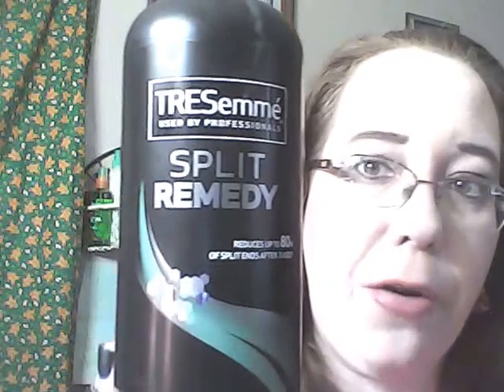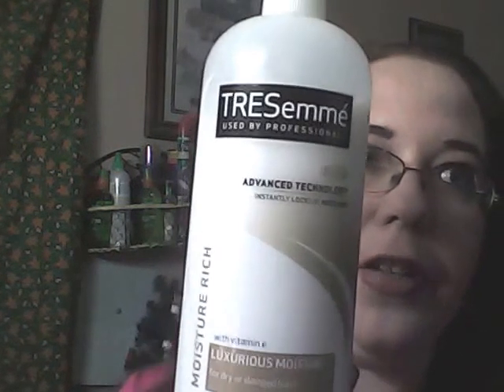Now for some bath products — I am a believer in the Tresemme shampoo line, especially the Split Remedy shampoo. I repurchased this within the last week or so. My hair has come alive and has been so pretty since I started using it. This is the shampoo and this is the Luxurious Moisture conditioner for dry and damaged hair. The leave-in conditioner I forgot to grab, but this works great with or without the Tresemme Split Remedy leave-in conditioner. I heard about the Split Remedy from Lorian Beauty Makeup and More.